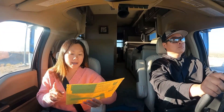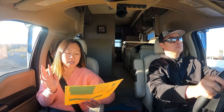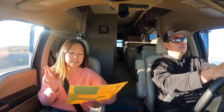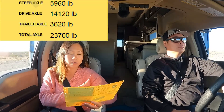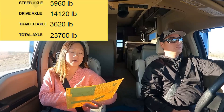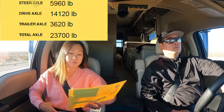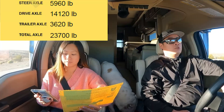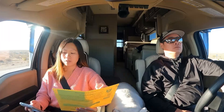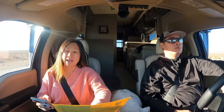Alright guys, so we got off the scale and the gross weight of everything combined came in at 23,700 pounds. The trailer alone was 3,620 pounds. That's the trailer without the tongue weight. So that puts us at 20,080 pounds.